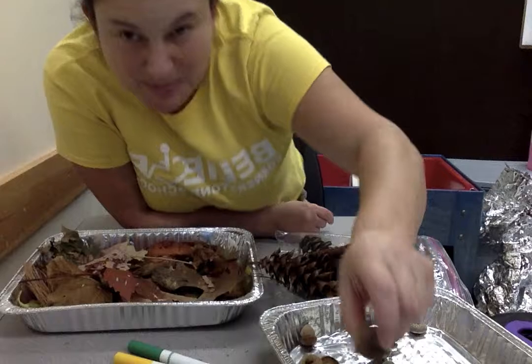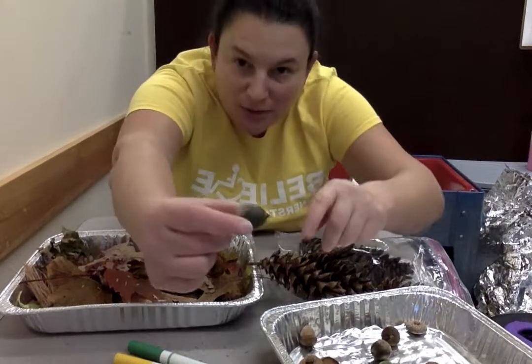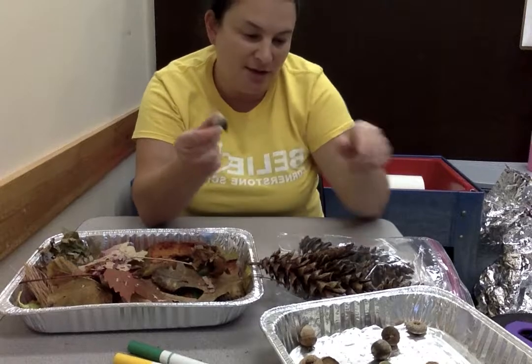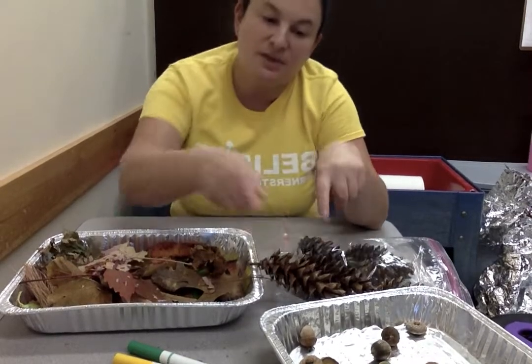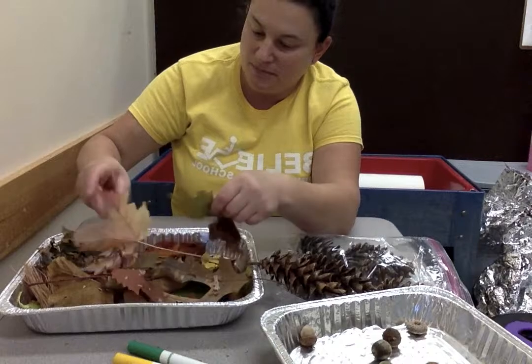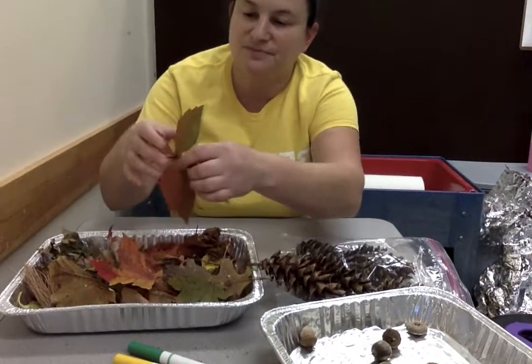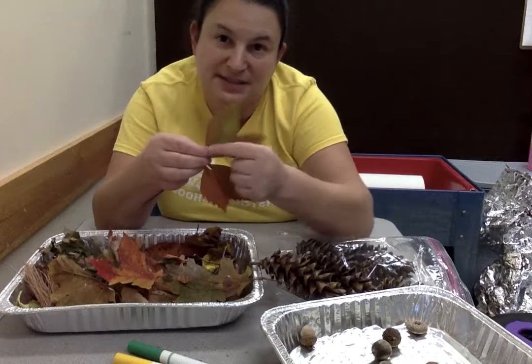See this acorn? It has a top on it. But sometimes the squirrels knock those off, so all you have is this round part. That round part feels smooth, just like this pine cone. And if you feel a leaf that's not crunchy yet — just a regular leaf — that feels nice and smooth too.